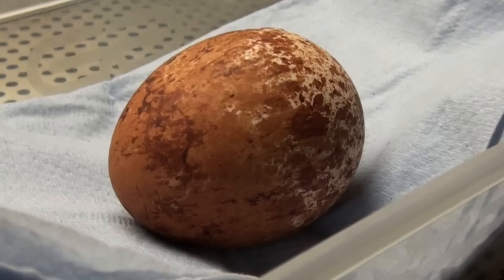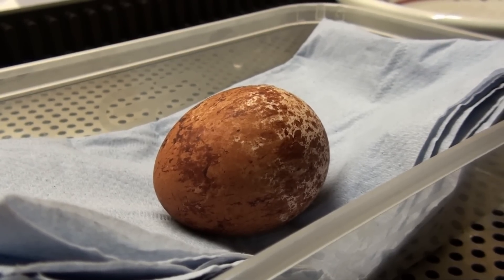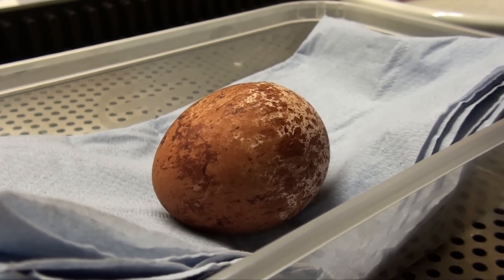This is a peregrine egg. It has been fertilised in captivity and placed in a special incubator. The pipping you hear is the chick's way of letting the world outside know it's ready to hatch.